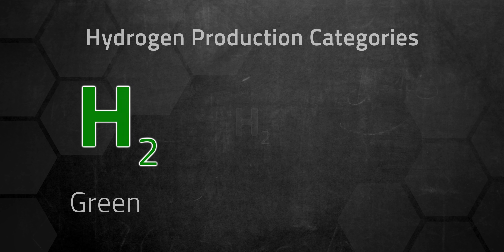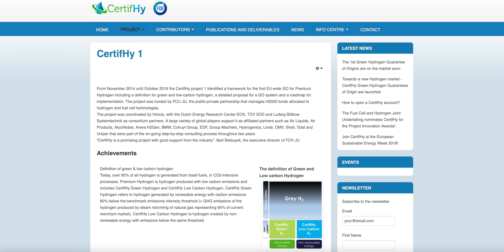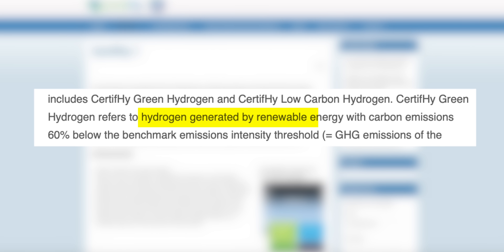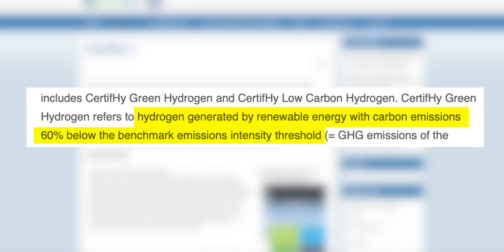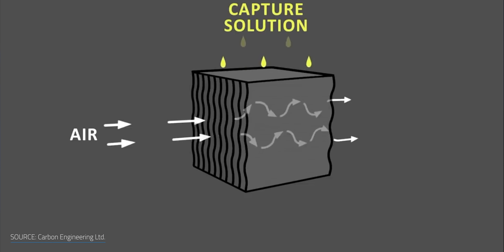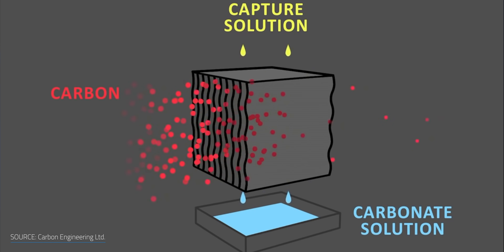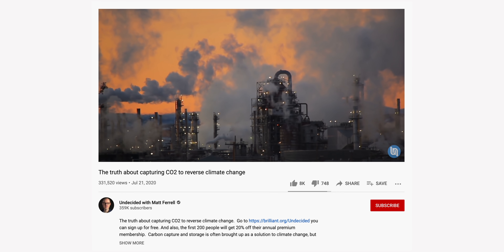There are three color-coded categories of hydrogen production: green, gray, and blue. As of today, the definition of green hydrogen doesn't seem to be the same across the globe. Based on the European Certify project, hydrogen is awarded a green card if it's generated by renewable energy and the process's carbon emissions are 60% below those released by gray hydrogen. Gray hydrogen is made from fossil fuels, specifically by steam reforming of natural gas. And gray hydrogen turns into blue when carbon capture utilization is used as part of the process — basically, you're just sucking up as much of the carbon output as you can during the process.